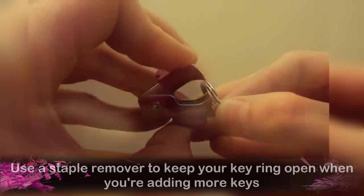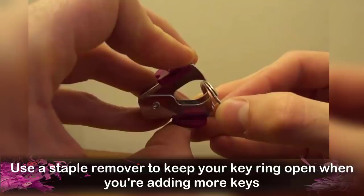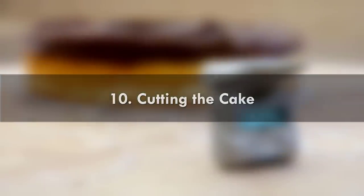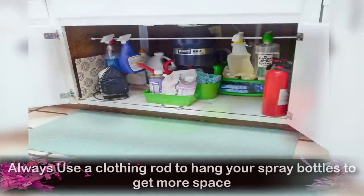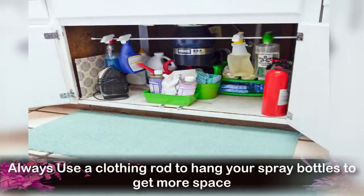Number 9: Adding Keys. Use a staple remover to keep your key ring open when you are adding more keys. Number 10: Cutting the Cake. Make a perfect cut with cakes by using dental floss instead of useless instruments. Number 11: Organizing Spray Bottles. Always use a clothing rod to hang your spray bottles to get more space.